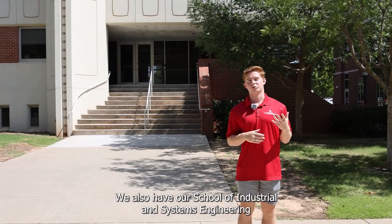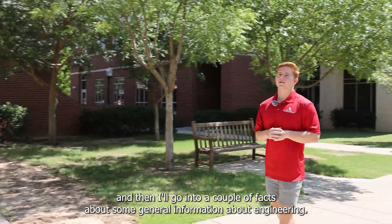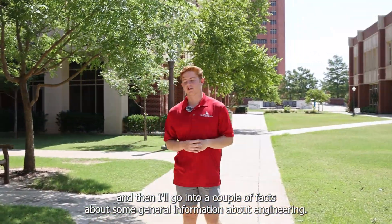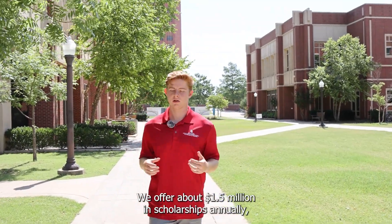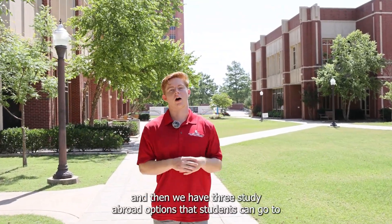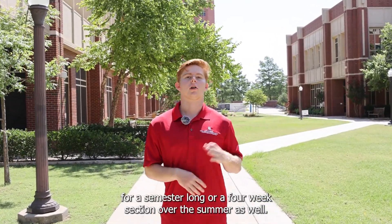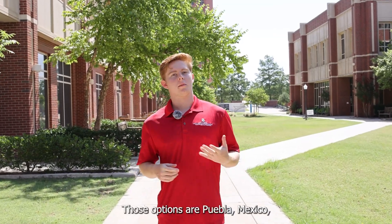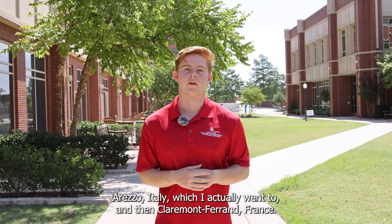We also have our school of industrial and systems engineering. We offer about 1.5 million dollars in scholarships annually, and we have three study abroad options that students can go to for a semester long or a four-week section over the summer. Those options are Pueblo, Mexico; Arezzo, Italy, which I actually went to; and Clermont-Ferrand, France.